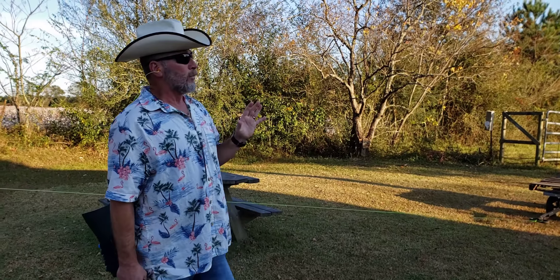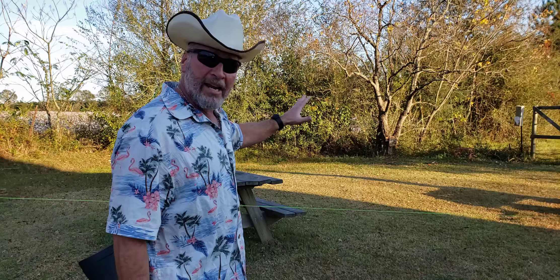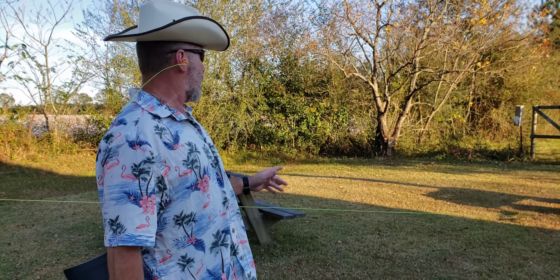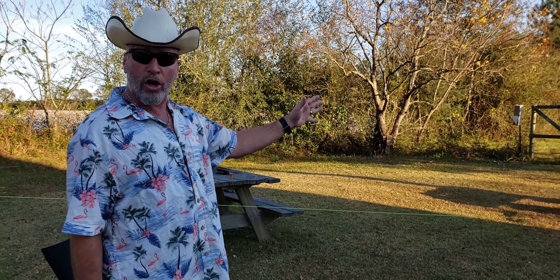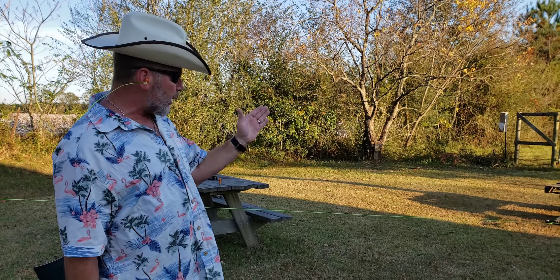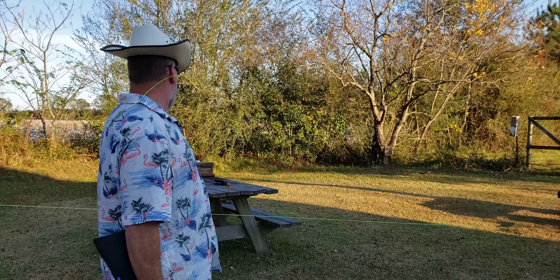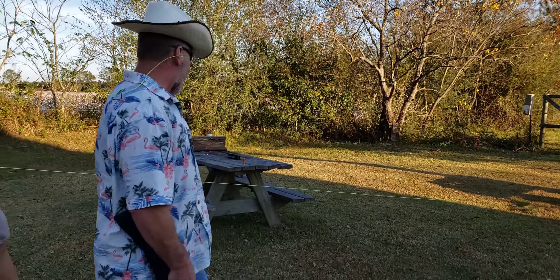What's gonna happen is I'm gonna come out of my house, investigating a strange noise I heard, and all of a sudden I'm gonna get charged by a wild animal. Do I have time enough to react in 21 feet and get some shots on target? Let's find out what happens.